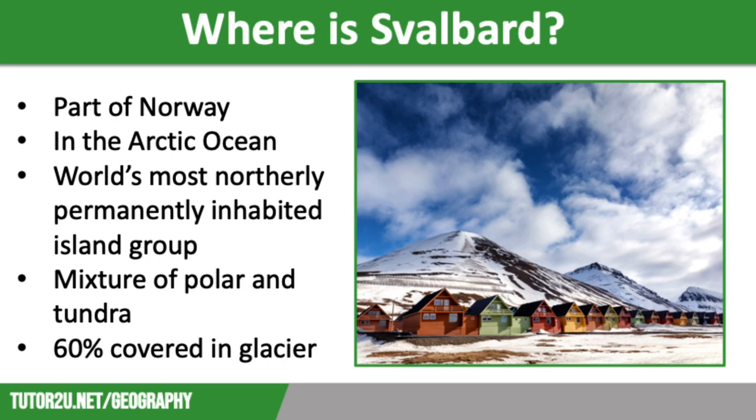The environment is too harsh for trees or crops to grow. There are five major islands that form part of Svalbard, with the largest being called Spitsbergen. This is home to about 2,700 people who mostly live in the main town of Longyearbyen. Svalbard is known for having fewer people than polar bears and snowmobiles. However, despite the harsh environment, Svalbard offers many opportunities for economic development.